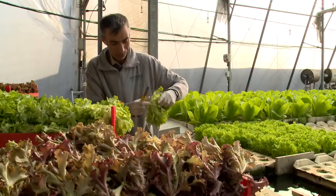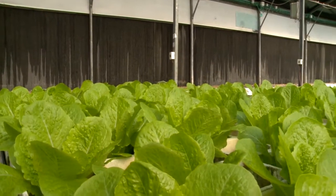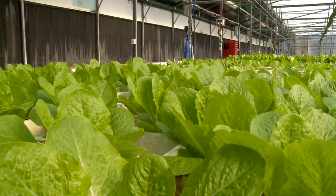Groponics' breakthrough system generates extremely high productivity. With the example of lettuce, significantly greater yields can be produced at a cost lower than that of farming arable land.